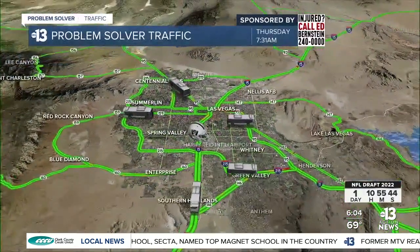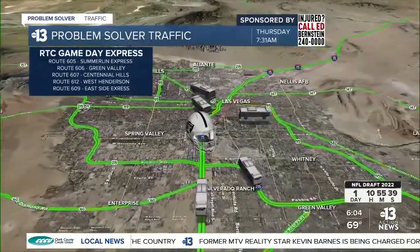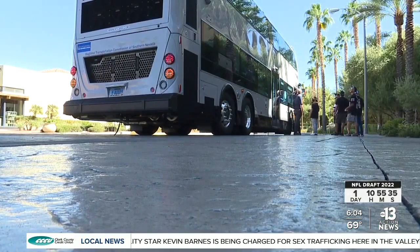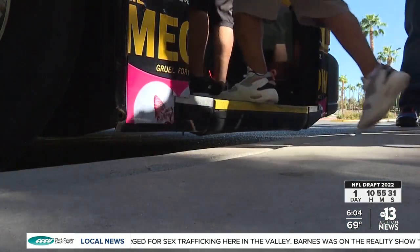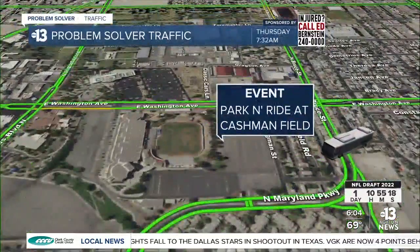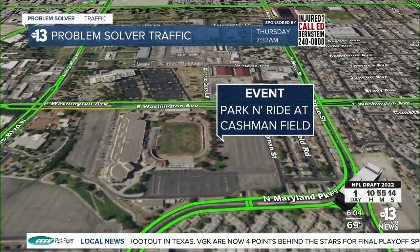The RTC Game Day Express is making driving to the draft unnecessary. Buses will be taking fans to and from the draft experience from several major station casinos around the valley. Round trips are just $4 and can be purchased in person or on the RTC Ride app. Stops include Green Valley Ranch, Red Rock Casino, Boulder Station, M Resort, and the Santa Fe. We're also adding Cashman Field for special events, where fans can park and catch the bus that runs down the strip for a $4 round trip.